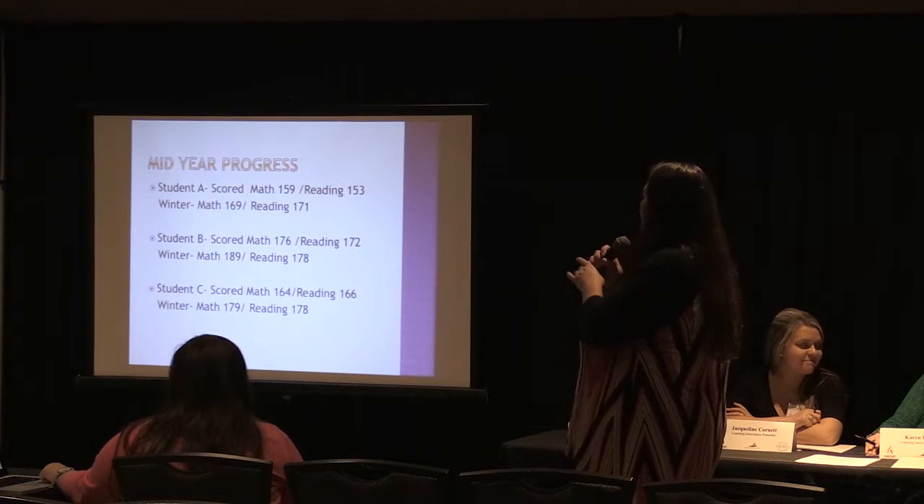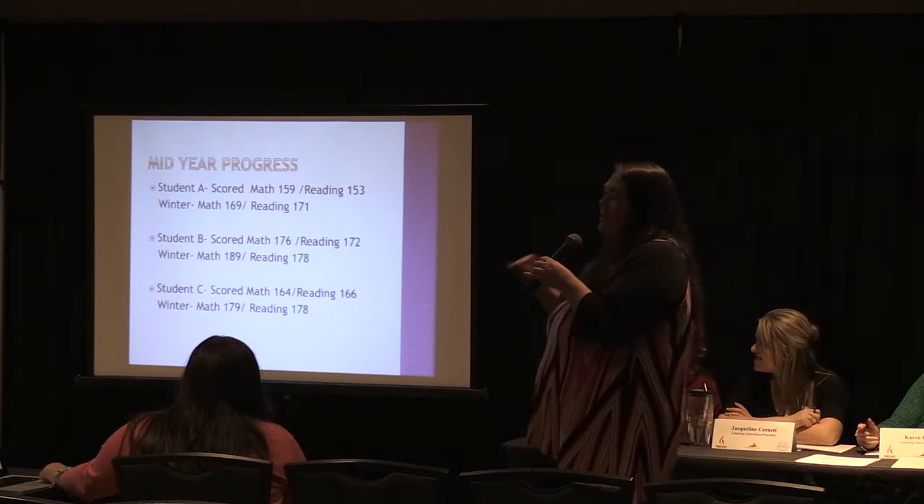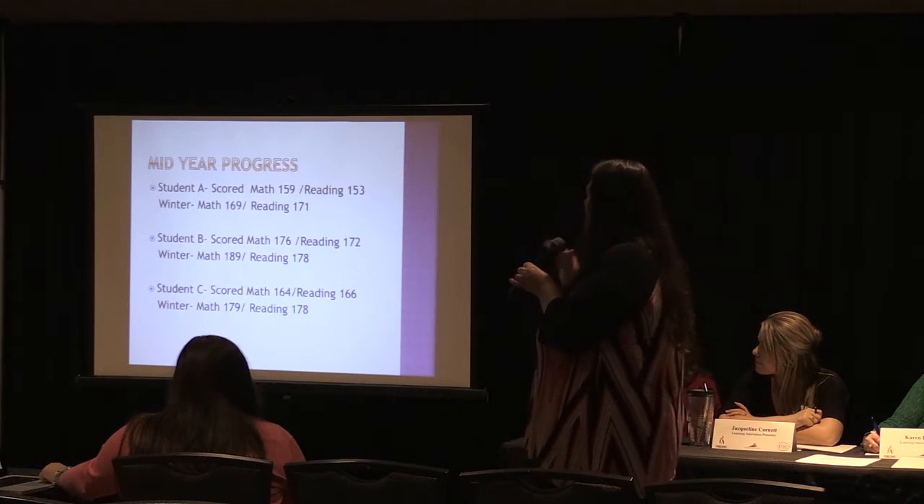At mid-year progress, we could see where the scores were going up, and I think that some of my struggling students really made progress with the Zearn accounts done on the iPad.